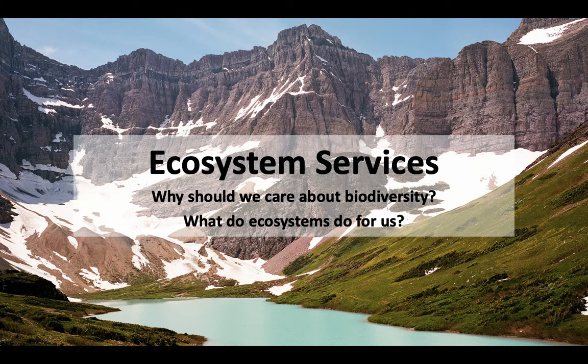Hello everybody and thank you for joining in to episode 2 of unit 2. Today I want to dive a little bit deeper into why biodiversity is so important and we're going to do that by exploring this topic referred to as ecosystem services. We'll figure out what they are and when we discuss them it will help us determine why we should care about biodiversity and what ecosystems do for us.